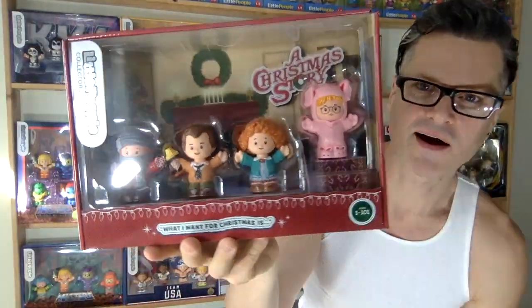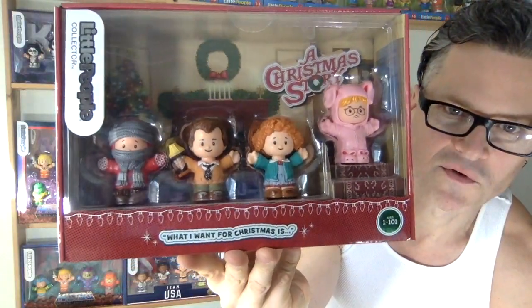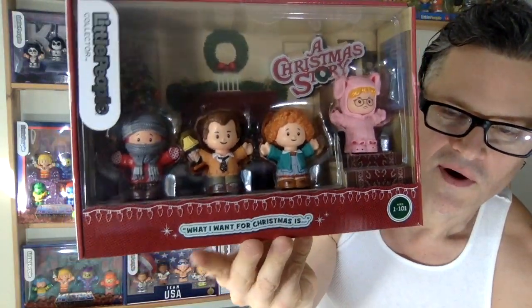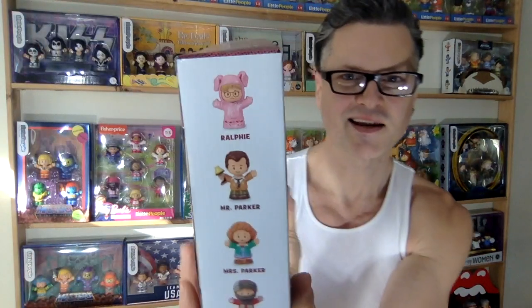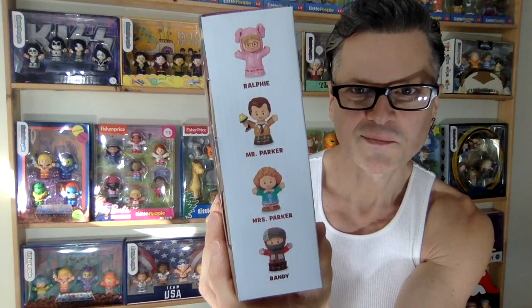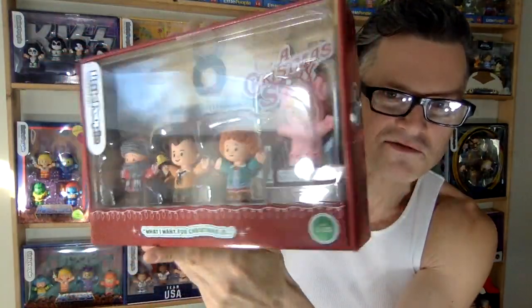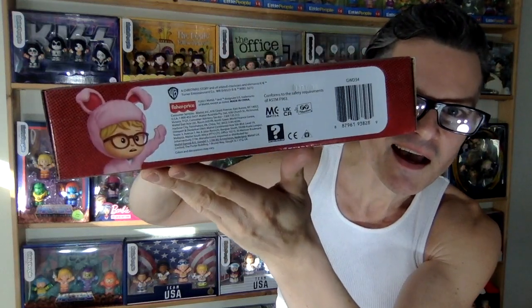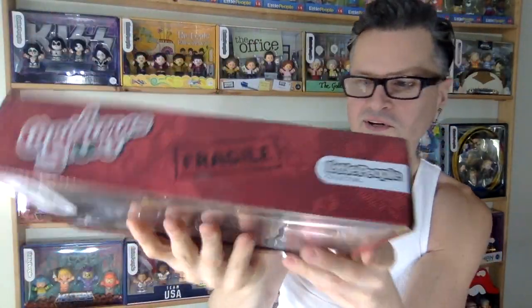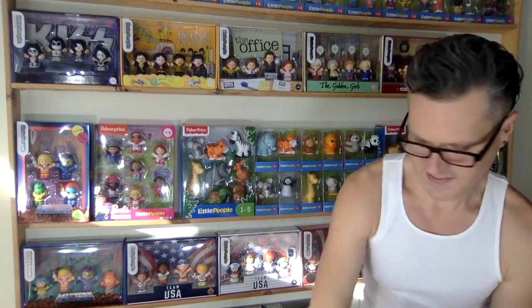And then A Christmas Story — everybody's got outfits that are standouts from the movie. What I want for Christmas — I think we all know what that is. There's Ralphie, Mr. Parker, Mrs. Parker, and Randy, and that scarf is really long. It's just too cute for words.